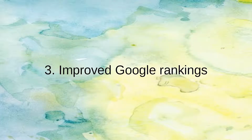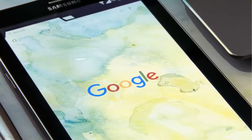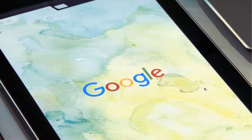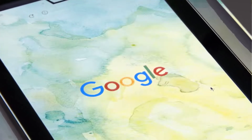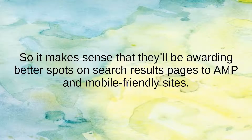Number 3: Improved Google Rankings. It's no surprise Google loves AMP pages. After all, they led the AMP initiative because they wanted to give people the best experience when searching for information on their mobile phone browsers. So it makes sense they'll be awarding better spots on search results pages to AMP and mobile-friendly sites.